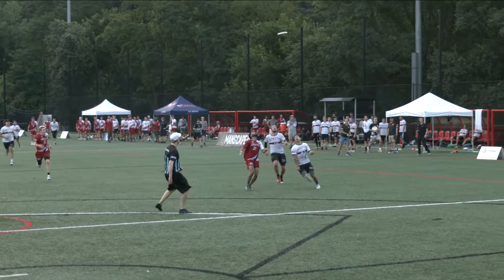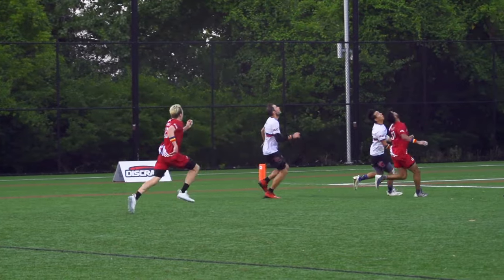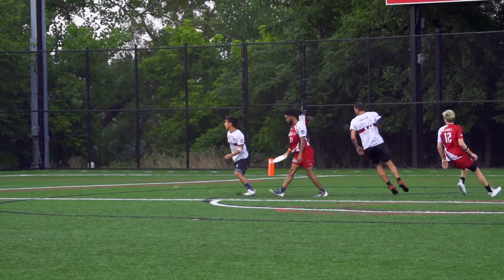What a goal. Just when you thought Tyler Chan had a line to the disc, a layout bid gives Cole Jurek a free backhand hook, and he's going to take that.